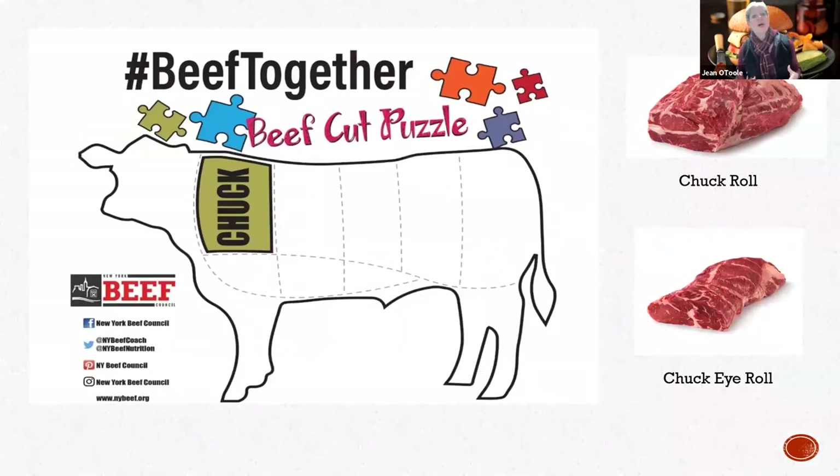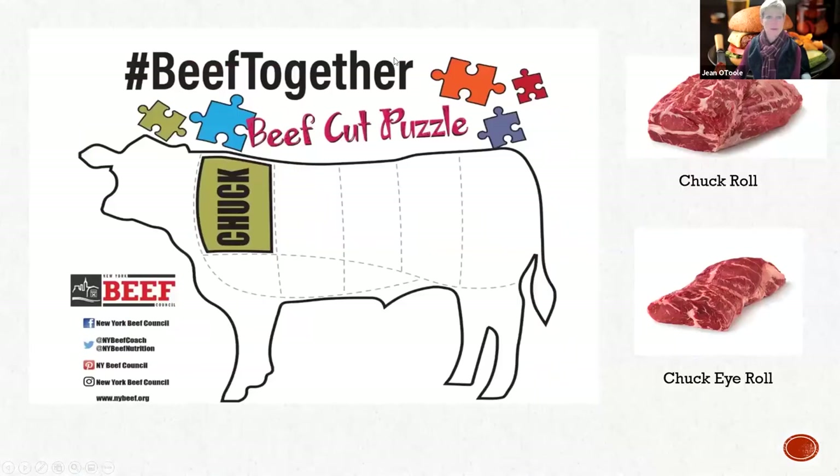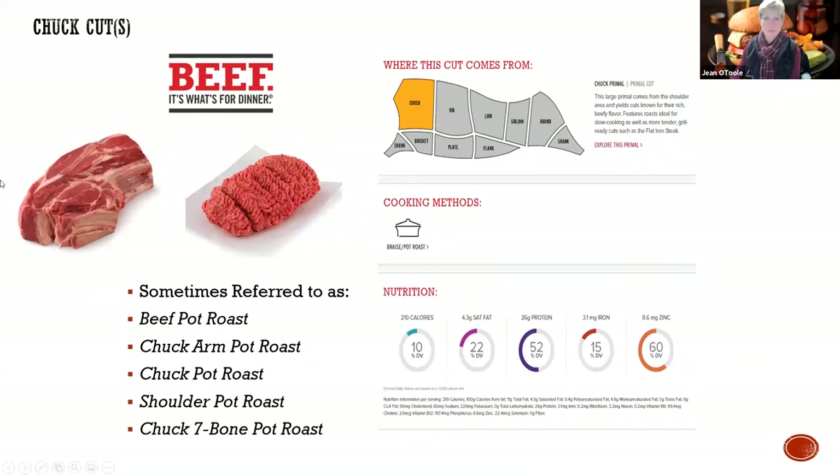We're going to start out with the chuck. Looking at the chuck roll and the chuck eye - one is on one side of the scapula, one is on the other side. A lot of awesome cuts came from here because that chuck, once upon a time, 30% of the animal was either your pot roast or your grind. And it was totally wasted. So they did those muscle profiling studies and really put some value to that carcass.